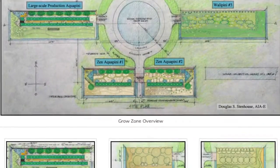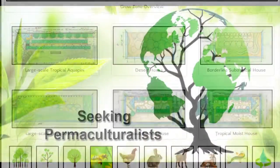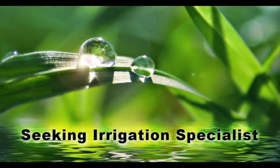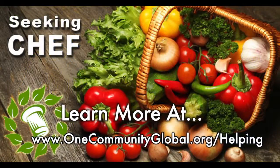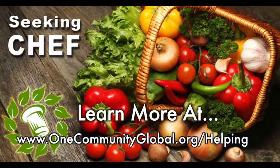In this area of our open-source project, we are seeking permaculturalists, an irrigation specialist, a surveyor, and a chef to join our team as either consultants to the project or pioneers who will be moving on to the property with us.